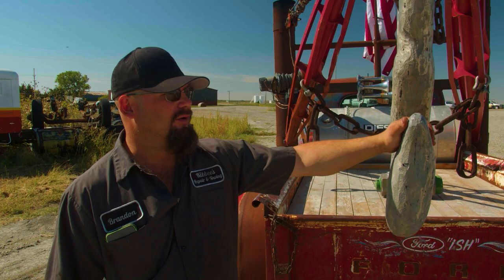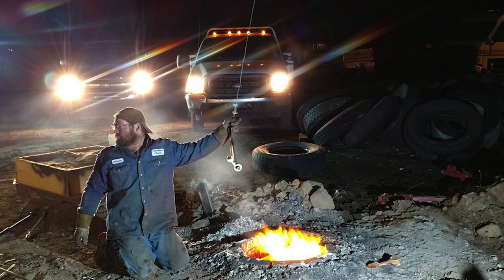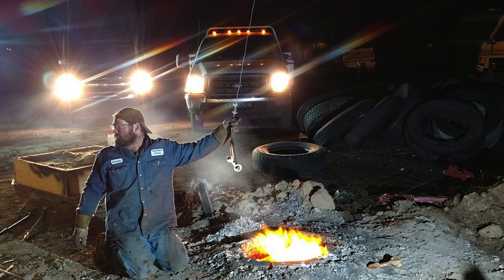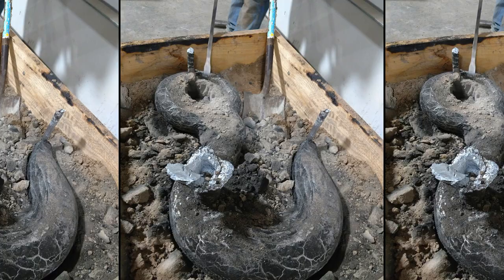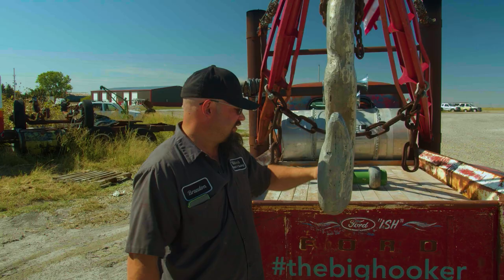For the hook, we dug a hole in the ground and built a forge. We melted down truck rims, pistons, and any scrap aluminum I had laying around, and I cast my own three-foot-tall aluminum hook. Where the bottom is starting to get polished — that's from people getting in and out of the hook taking their pictures.